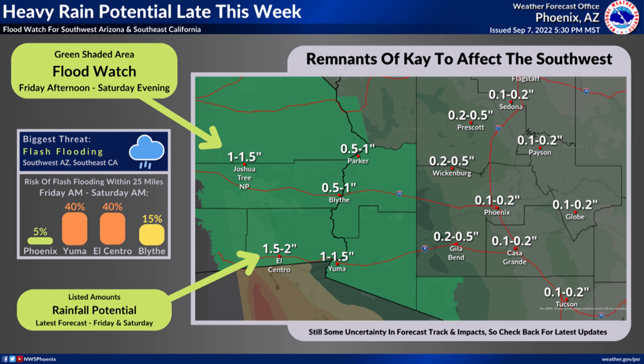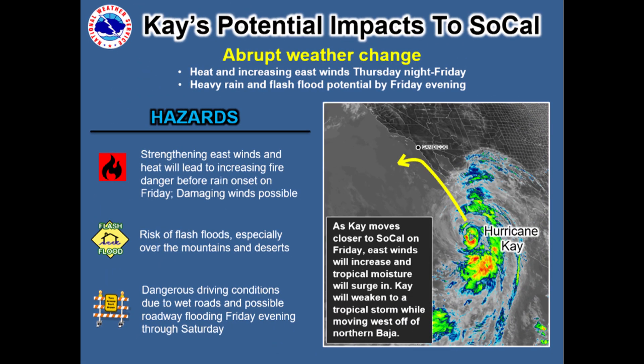Another infographic here, probably out of the Weather Service San Diego. Kind of odd to be talking about this, but there it is — Hurricane Kay having potential impacts to Southern California. Just be aware of this. It's a rare thing to see, obviously. The risk includes east winds bringing heat down out of the deserts right to the coast, flash flooding areas, and of course maybe even dangerous driving conditions. Because the roads aren't wet out there very often, Kay will make them so in the coming days.